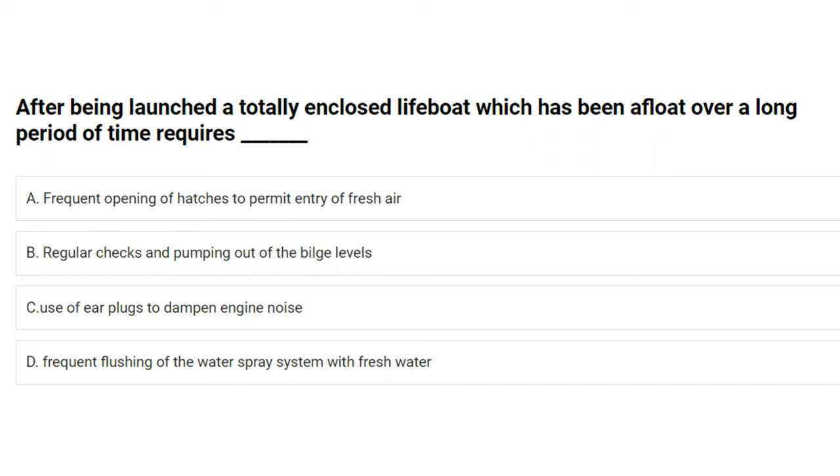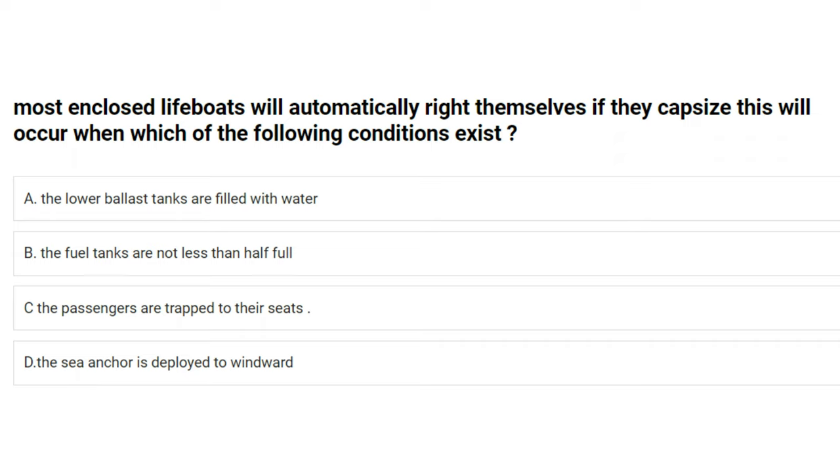After being launched, a totally enclosed lifeboat which has been afloat over a long period of time requires: A) frequent opening of hatches to permit entry of fresh air, B) regular checks and pumping out of the bilge levels, C) use of ear plugs to dampen engine noise, D) frequent flushing of the water spray system with fresh water. The answer is B: regular checks and pumping out of the bilge levels.